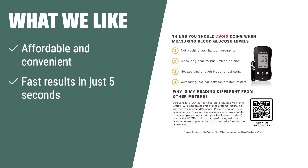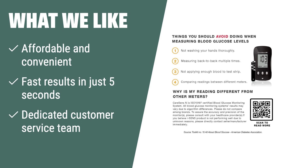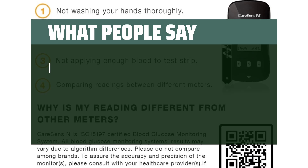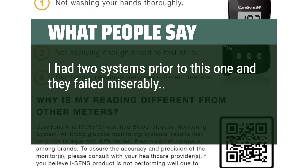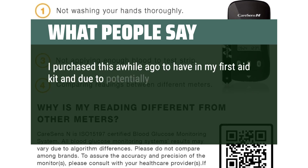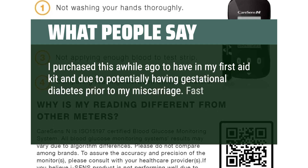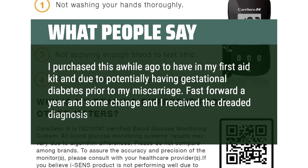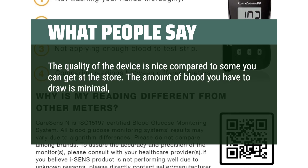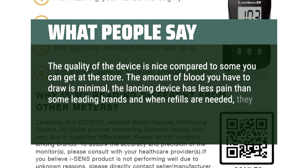What we like: If you need an affordable and convenient way for blood sugar testing with fast results and dedicated customer service, the CareSense Diabetes Testing Kit is the right option for you. With its easy-to-use design, fast results, and dedicated service team, it's perfect for those looking for an affordable and reliable monitoring solution. What people say: Cheap, easy-to-use, and accurate. I had two systems prior to this one and they failed miserably. This system is easy to use and works as it should. I purchased this for my first aid kit due to potentially having gestational diabetes. A year later, I received the diagnosis of gestational diabetes. The quality of the device is nice, the amount of blood needed is minimal, the lancing device has less pain than leading brands, and refills are cheaper than others.